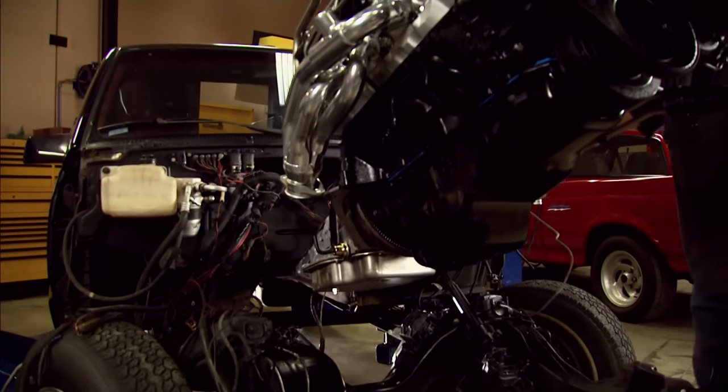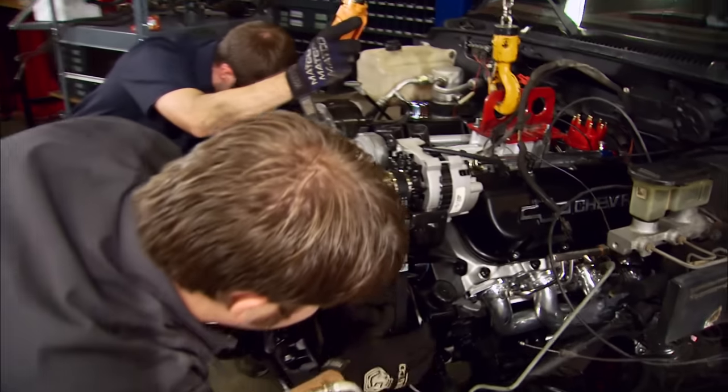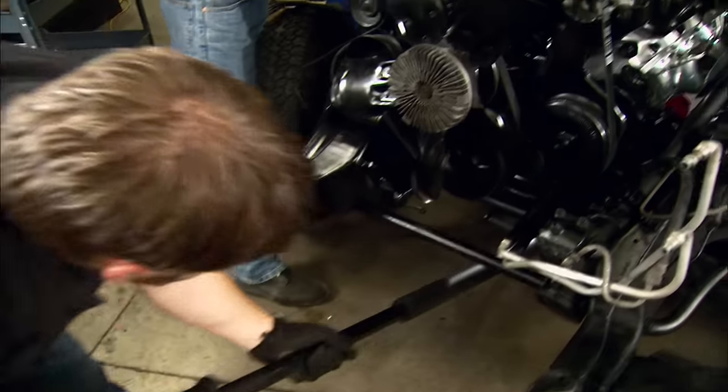Stabbing the engine and transmission back in is a breeze with the doghouse out of the way, and it all looks like a million bucks with a fresh coat of paint and new valve covers. You may never see that detail again, but it's cool to know it's clean as a whistle underneath the hood.